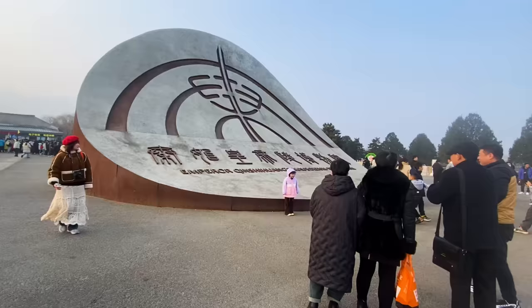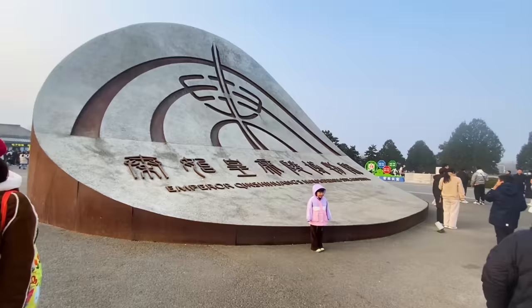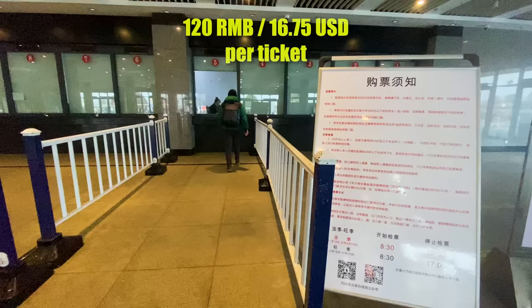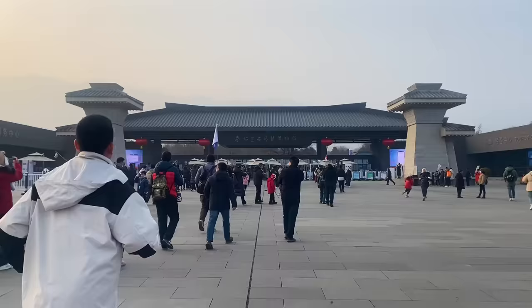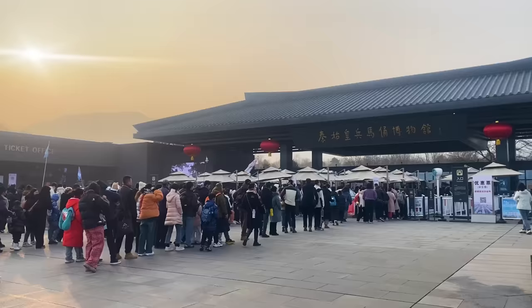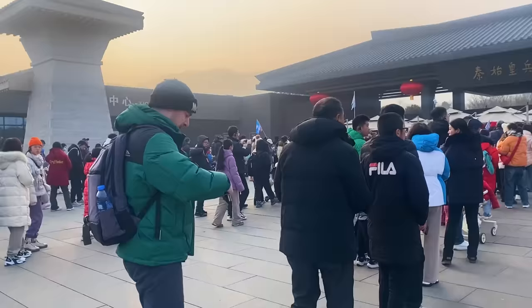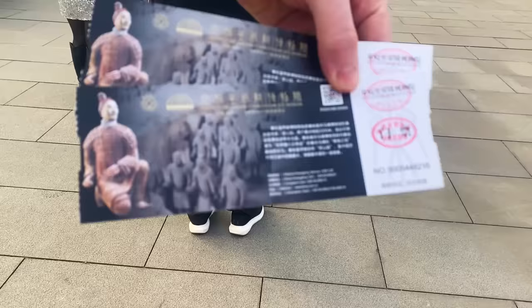Doors open here at the Terracotta Warriors — a really highly anticipated tourist attraction — at 8:30 in the morning. With that in mind, Ivana and I have just arrived at 8:30 because we're assuming this is going to be very crowded and popular, so we want to be one of the first ones in to capture the best video. Let's go check out what I think is the crown jewel of tourism here in Xi'an.